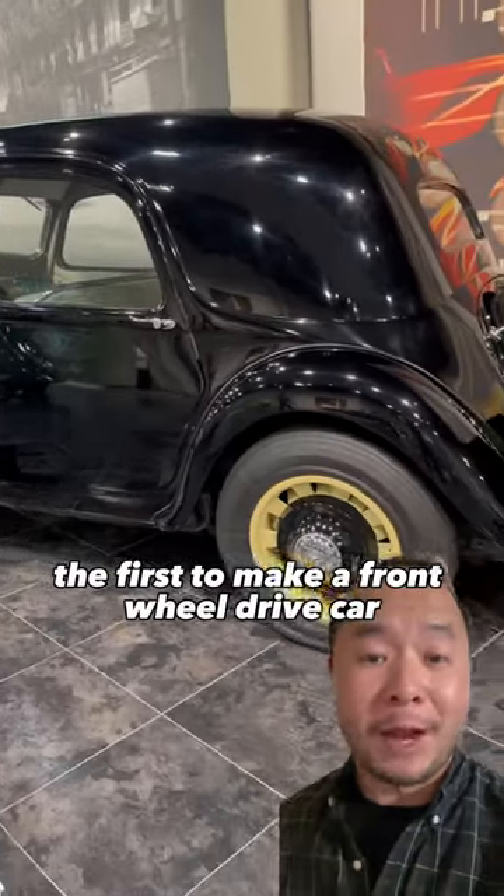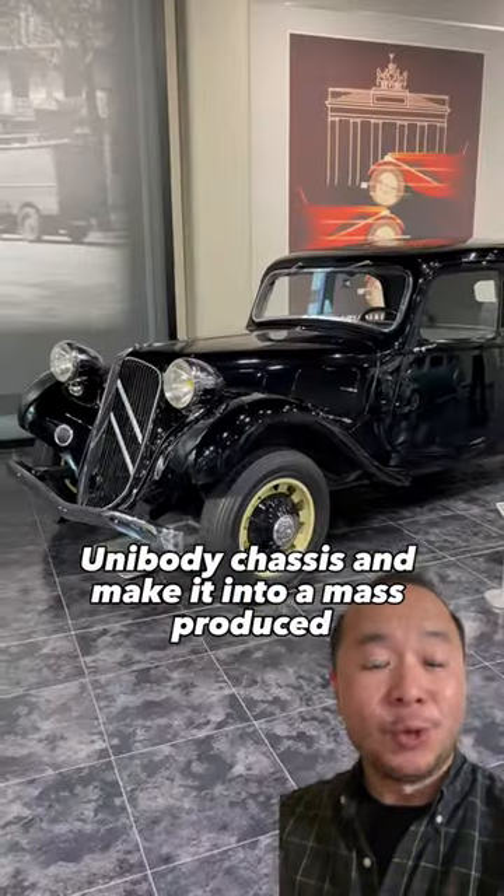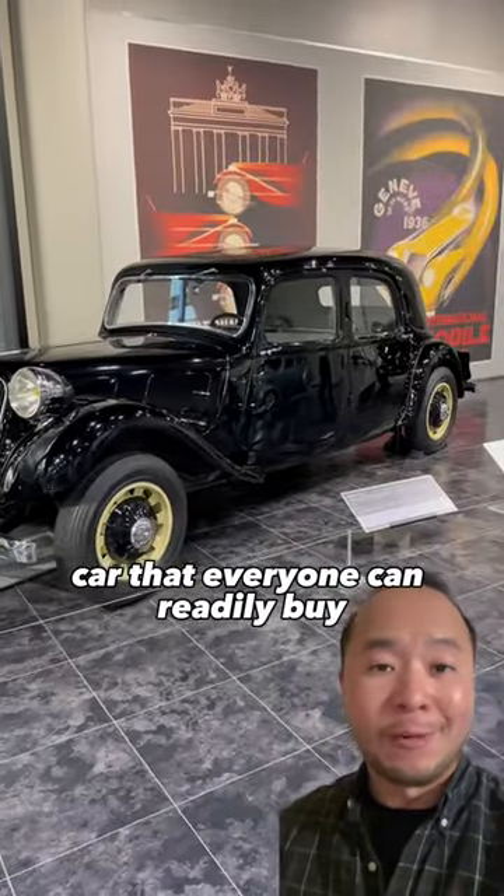Now while they weren't the first to make a front-wheel drive car, they were the first to integrate it into their own unibody chassis and make it into a mass-produced car that everyone can readily buy.